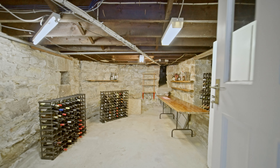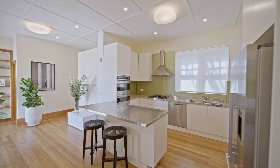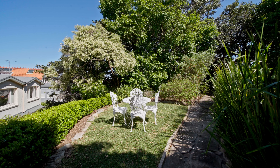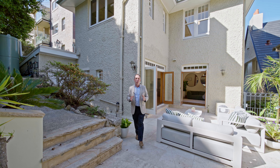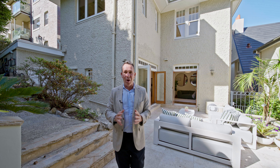I think this home really is going to suit people for multi-generational living. It's going to appeal to quite a few different buyers and it's one of those properties that you really don't need to move out of in a hurry because it's going to suit all the different stages of life. Thank you for taking the tour of this wonderful home and I very much look forward to seeing you at one of our open homes.